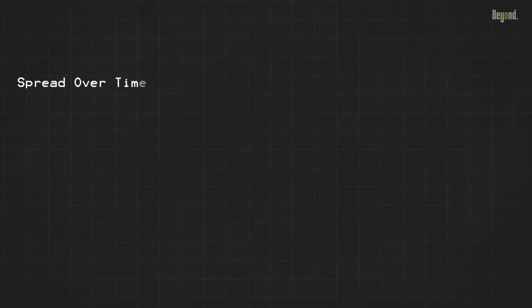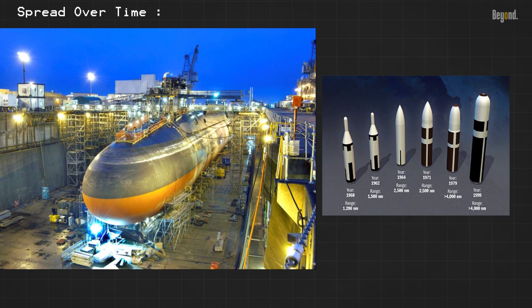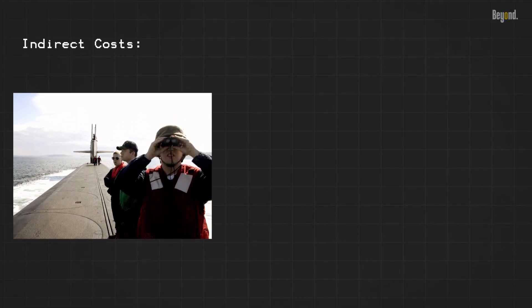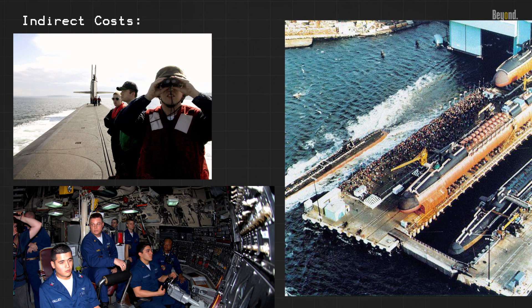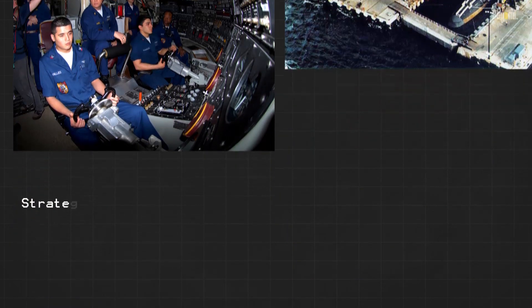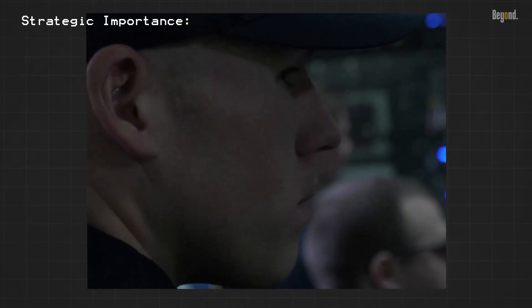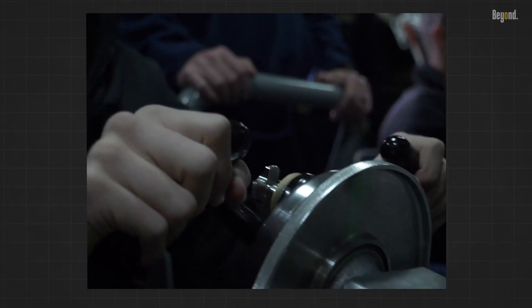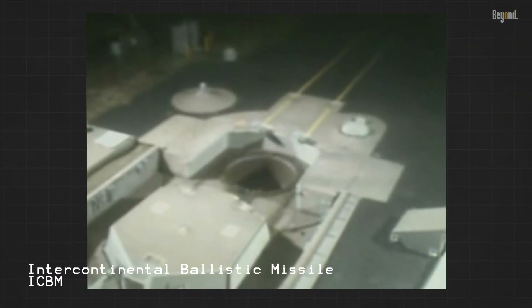The high cost of submarines and missiles is typically spread out over the lifespan of the program, making it less impactful year to year. Indirect costs — security measures, training, and infrastructure — also contribute to the overall cost. While undeniably expensive, SLBMs are viewed by some as a necessary cost for national security and deterrence.